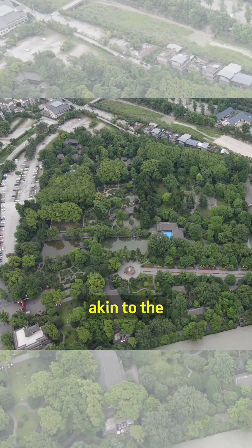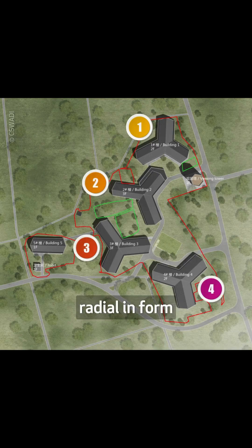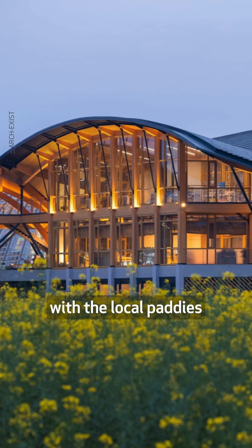Its five buildings are arranged akin to the traditional rural settlements of the region, four of which are radial in form, each with three distinct bays. They integrate seamlessly with the local paddies and trees.